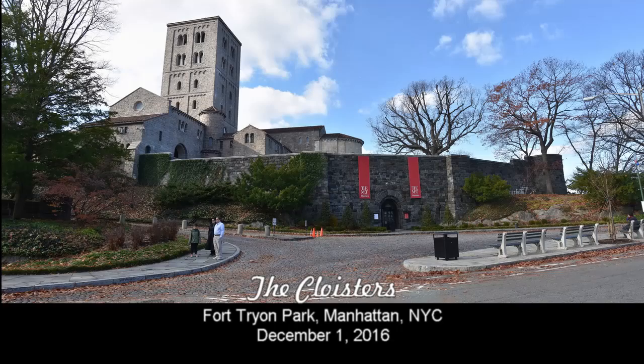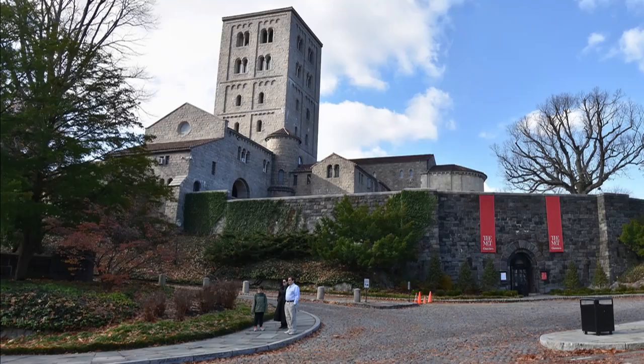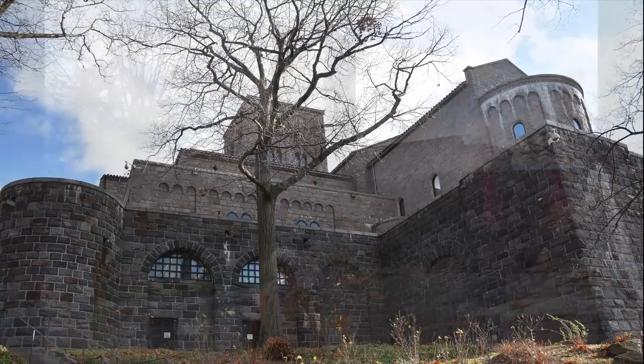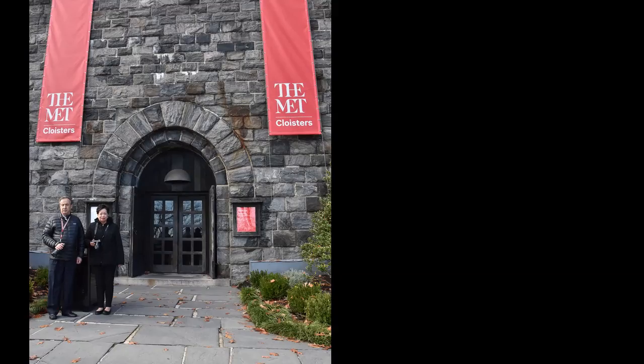On December 1st, 2016, following the recommendations of one of Jaime Christopher's teachers, we drove to Fort Tryon Park in upper Manhattan to visit the Met Cloisters, a museum specializing in European medieval architecture, sculpture, and decorative arts. Its early collection was built by the American sculptor, art dealer, and collector George Gray Bernard, and acquired by John D. Rockefeller Jr. in 1925.